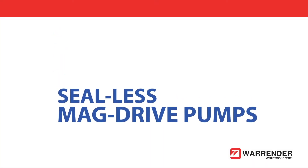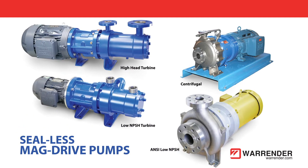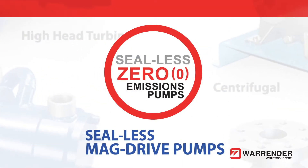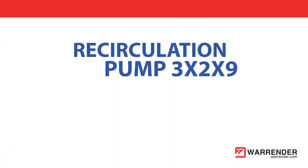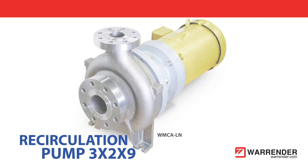Warrender sealless mag drive pumps offer reliability and versatility in critical ammonia and CO2 refrigeration processes. Magnetically coupled pump designs ensure zero emissions. Our low probability compliant series WMCA LN high flow centrifugal mag drive pumps feature exceptionally low NPSH values.